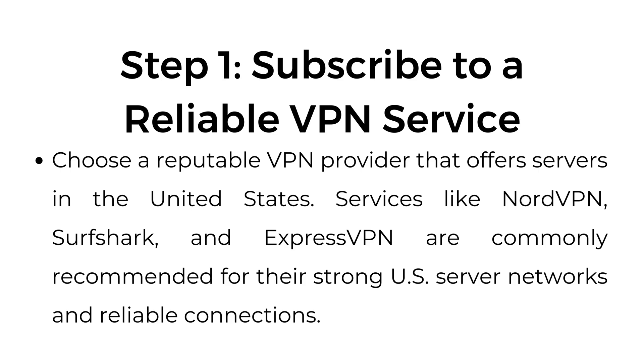Step number one: subscribe to a reliable VPN service. Choose a reputable VPN provider that offers servers in the United States. Services like NordVPN, Surfshark, and ExpressVPN are commonly recommended for their strong US server networks and reliable connections.